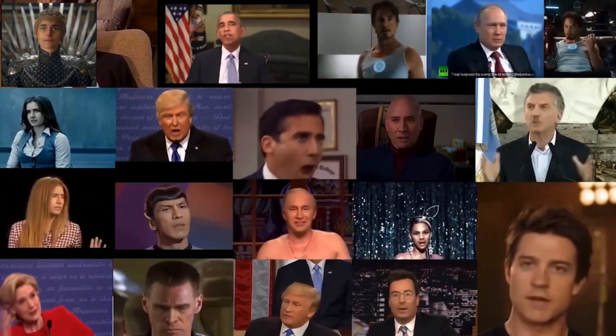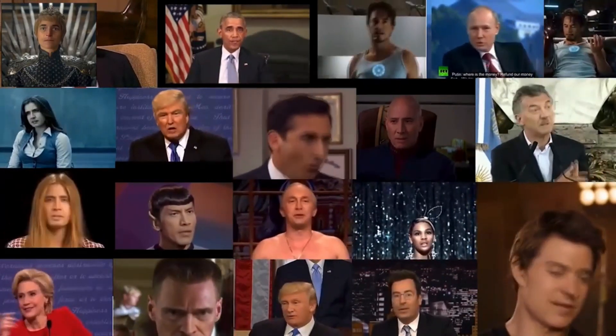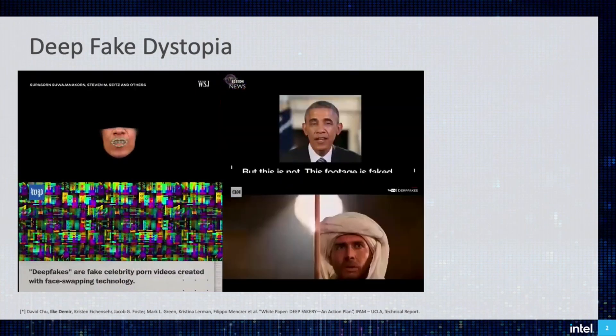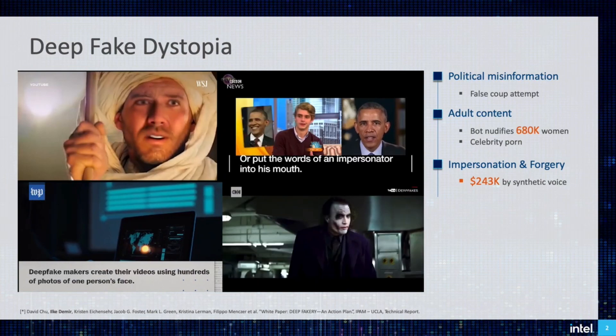You have probably seen some of these deepfakes online. These are synthetic face videos, images, or voice where the actor or the action of the actor is not real. Although this technology has been developed with positive intent, it attracted malicious users to exploit deepfakes for political misinformation, impersonation, forgery, and pornography.